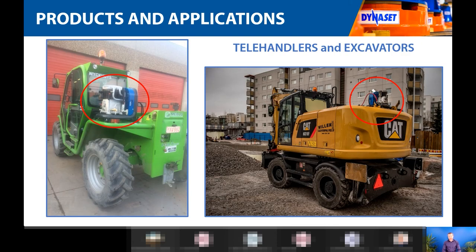Some customers also find it convenient to have compressed air available on telehandlers or excavators. They don't always know exactly why they'll need it right away, but from experience they know that sometimes they'll need to power a pneumatic hammer for a specific job, or use it for flushing, cleaning filters, and brakes. So they'll go to the job site with their excavator or telehandler and it's just good to have it there.